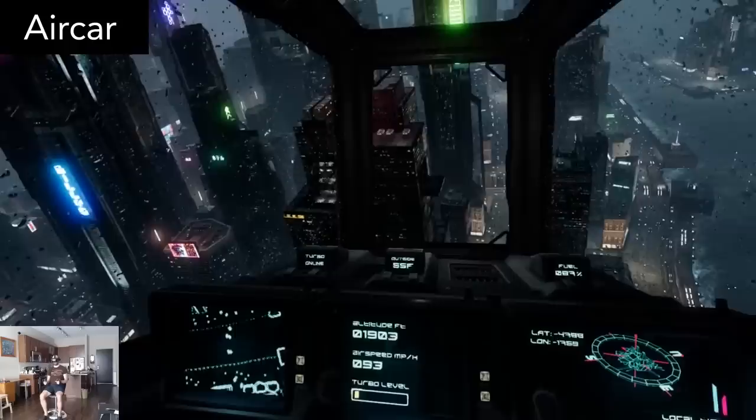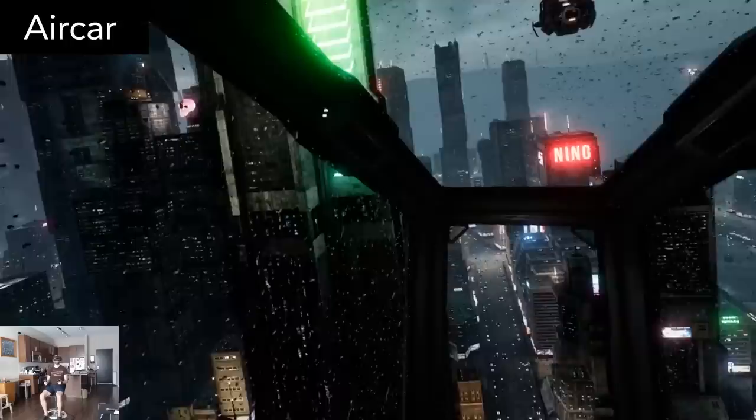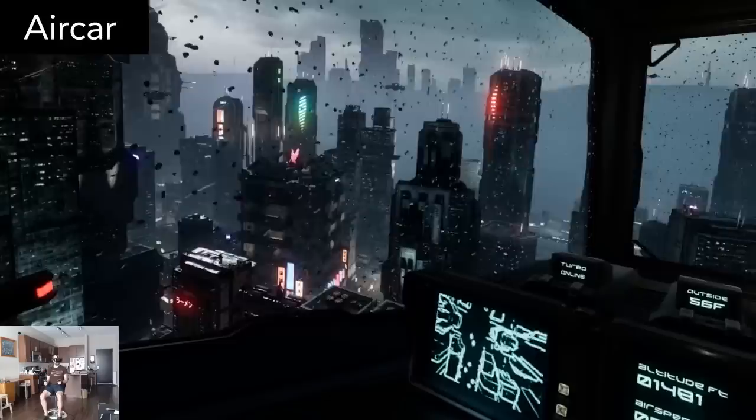In Aircar, you get to pilot a flying car through a futuristic cityscape. And honestly, that's all the game allows you to do. There aren't any tasks or goals to achieve. However, the visuals are so good looking and the audio ambience so beautiful that I still recommend you try this. Even though you'll wish there was more to do, it's still a mesmerizing experience.